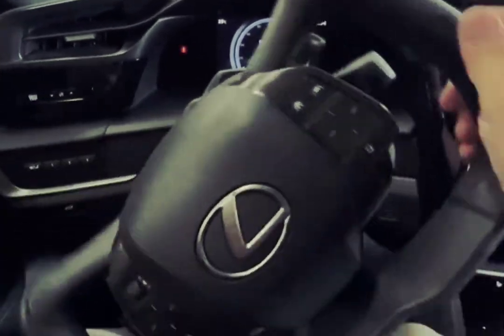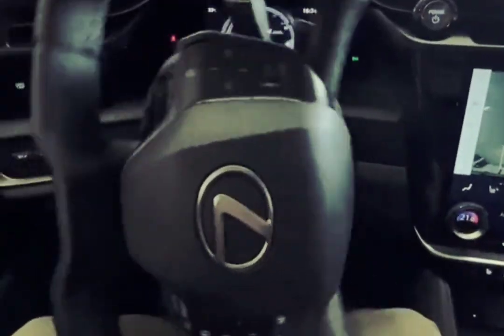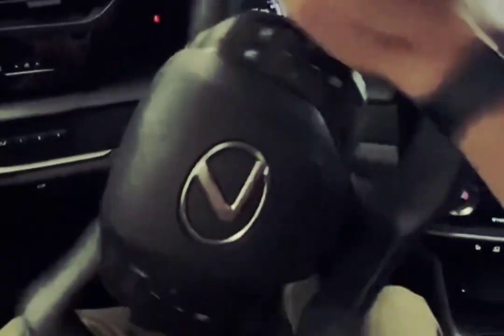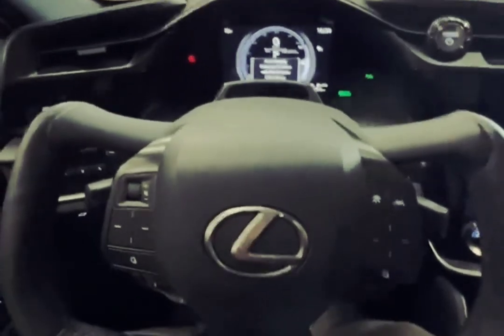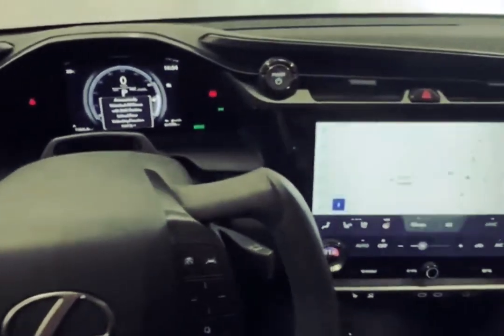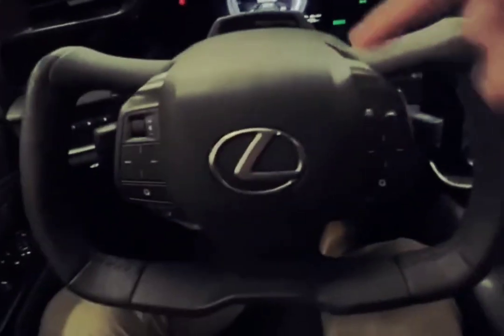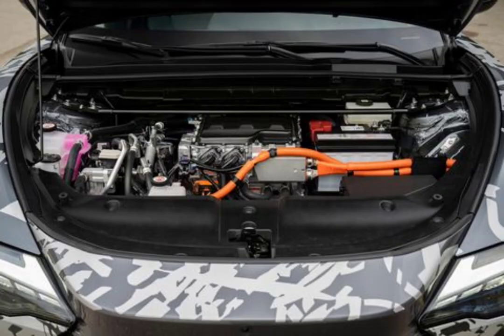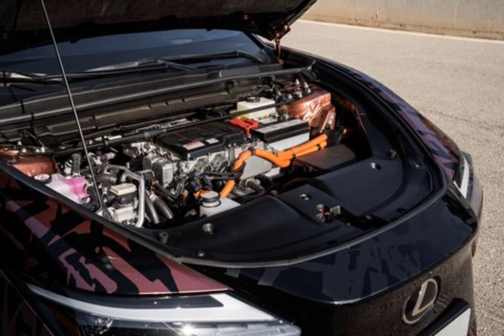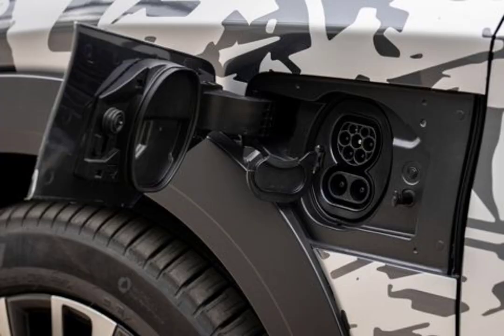A 65.6 kWh liquid-cooled battery pack, shared with the all-wheel-drive BZ4X, uses lithium-ion prismatic cells produced by a joint venture between Panasonic and Toyota. It resides in a roughly six-inch-thick pack under the RZ's passenger compartment. This is not a huge battery capacity in the current market, and Lexus is estimating a range of only 200 to 225 miles depending on wheel size. Chief engineer Takashi Watanabe says this battery size was a conscious choice, designed to limit weight and maximize electrical efficiency.